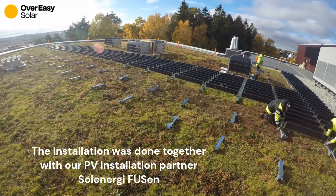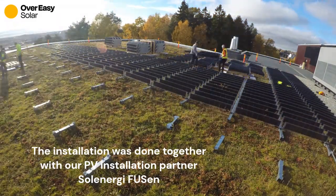The installation was done together with our PV installation partner Solanergie Füssen.